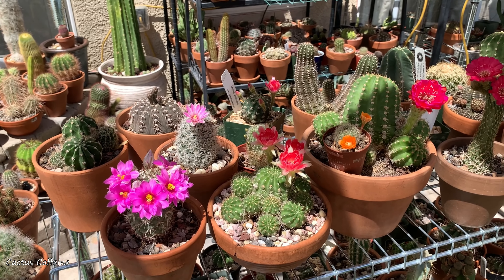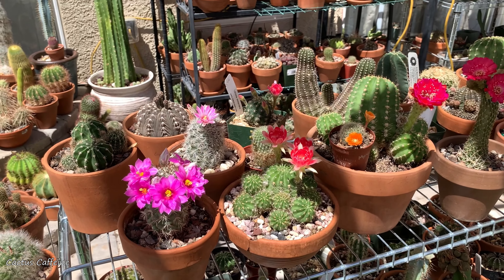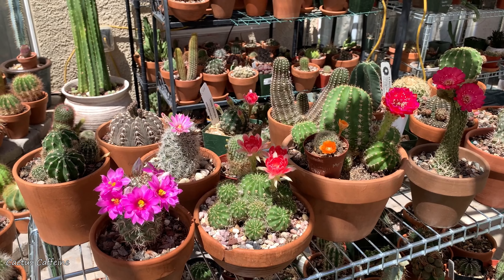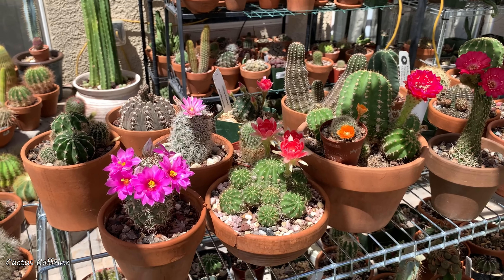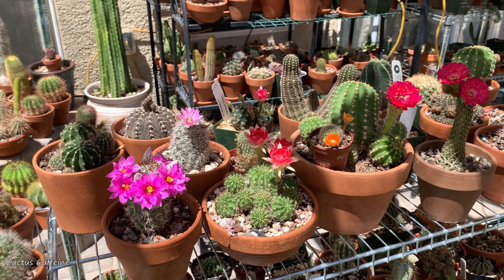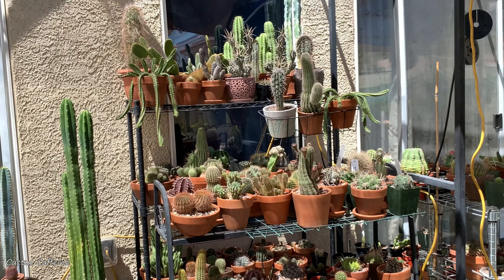Coming from 105 degrees and above, that was a real cool-down. We had rain — a couple of days of good rain here in Vegas. I didn't experience it because I was in California last week, but I was told we had a good amount of rain, and I could see the effect on my plants.